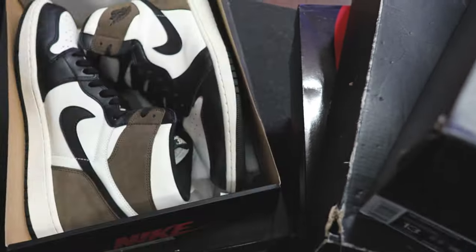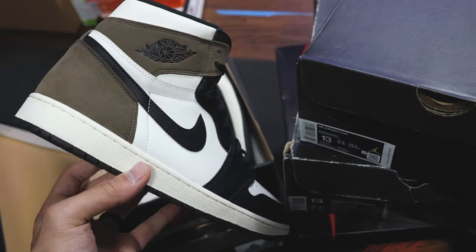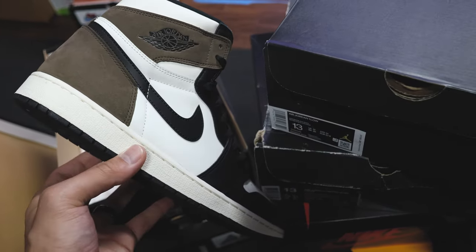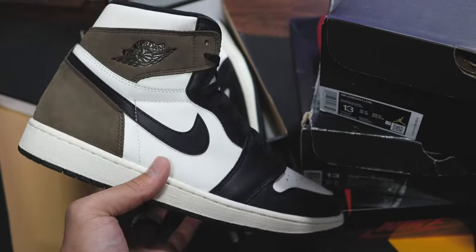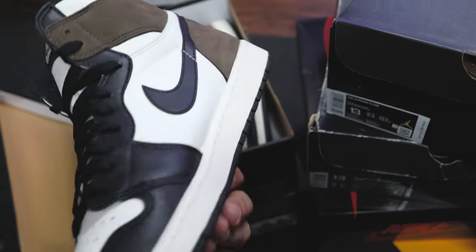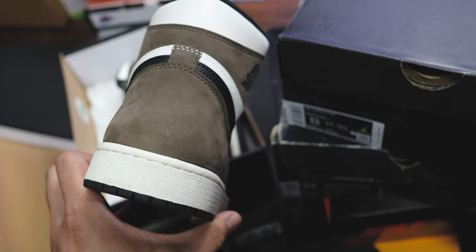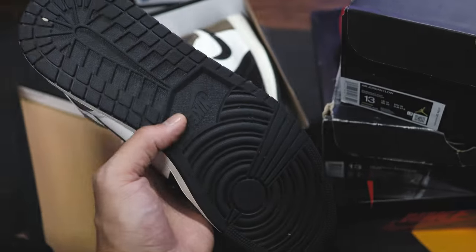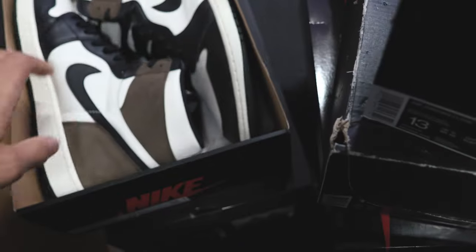Here's the Mocha Air Jordan 1 — I've worn these quite a bit. I've got a few pairs, then I got the Travis Scotts, and now there are new ones coming out with a similar colorway. I don't need multiple Mochas, so I'm keeping one of each. These are actually really clean — still a great shoe and a great rocker. I'm sure somebody will be very happy adding a used pair of these to their collection.